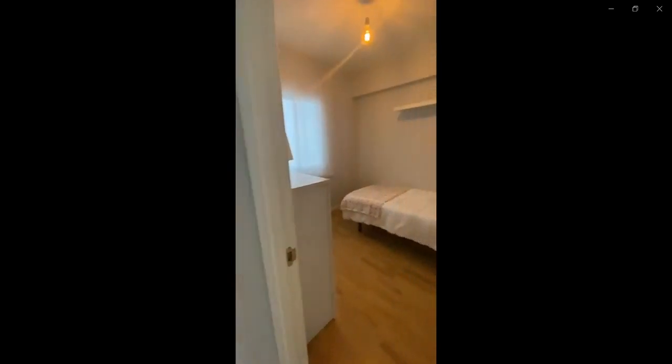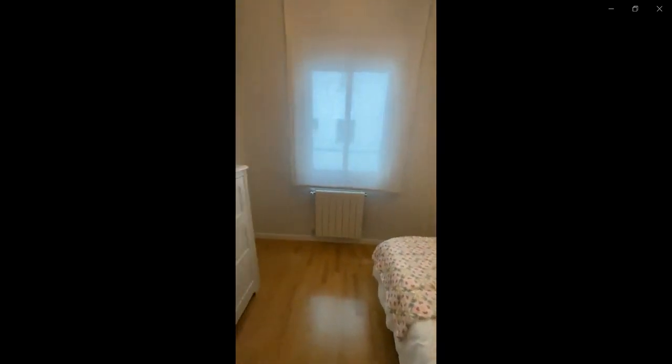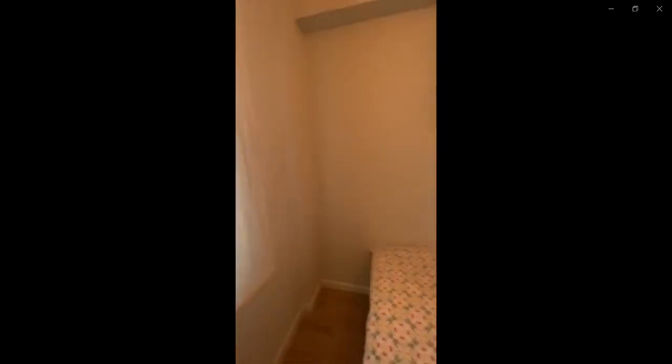And over here to the right you have the last room with a single bed, some drawer space as well as a shelf, and a window. This would be the whole property. Thank you very much for listening and I hope you liked it.